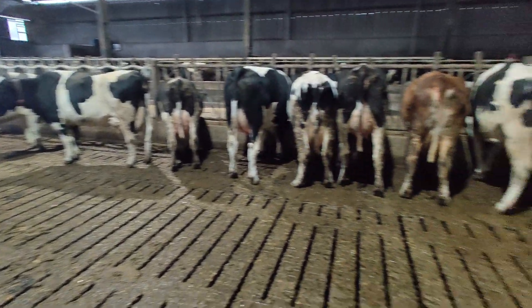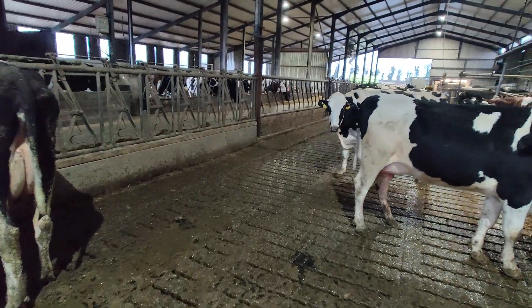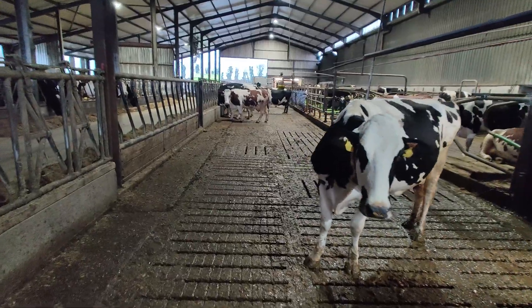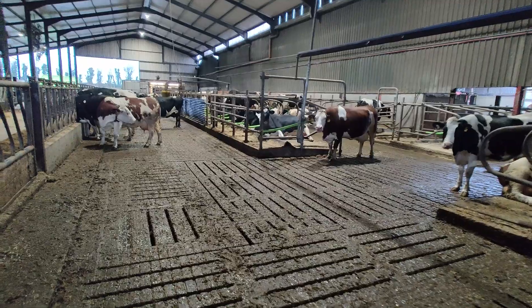The whole herd is being run together. Initially when we were looking at setting up the sheds, the option was discussed of having one group — maybe a fresh group on a single robot — and running the main herd on the two robots differently. But in practice the whole herd is running together and it's working very well.